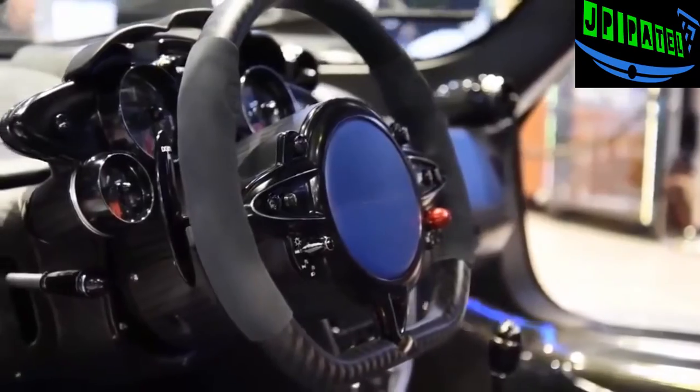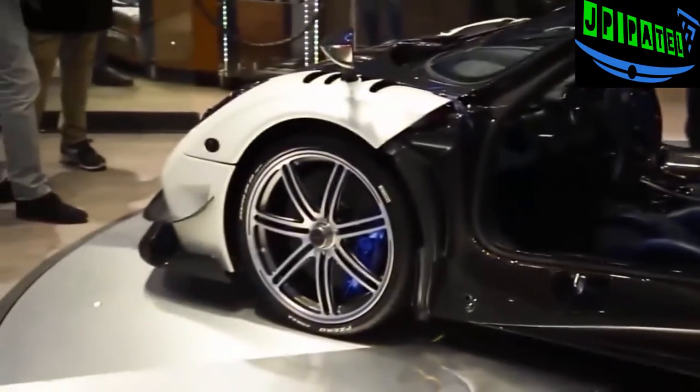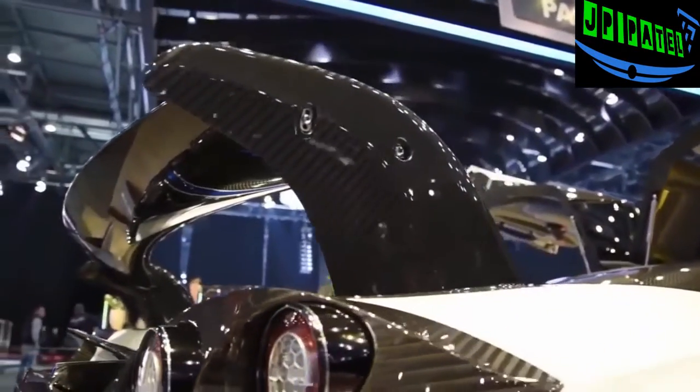The front and rear subframes have been improved to provide better cooling for the BC, while other changes include new suspension components, 4-way adjustable dampers, and Brembo carbon ceramic brakes. A ton of aerodynamic enhancements are also part of the deal.